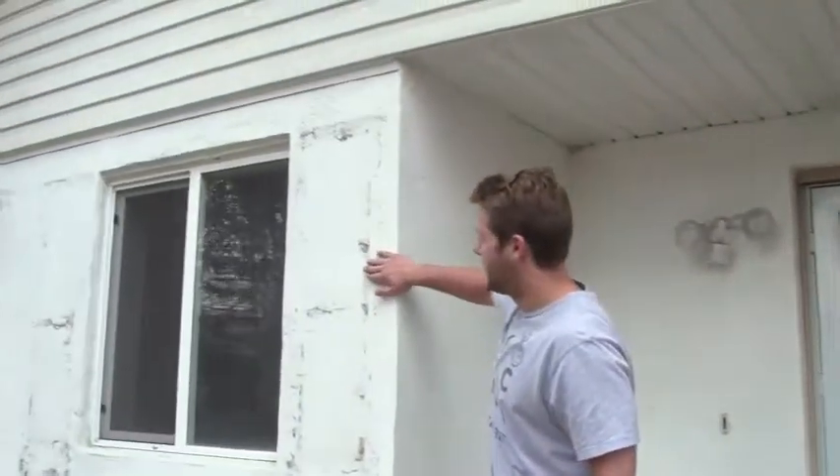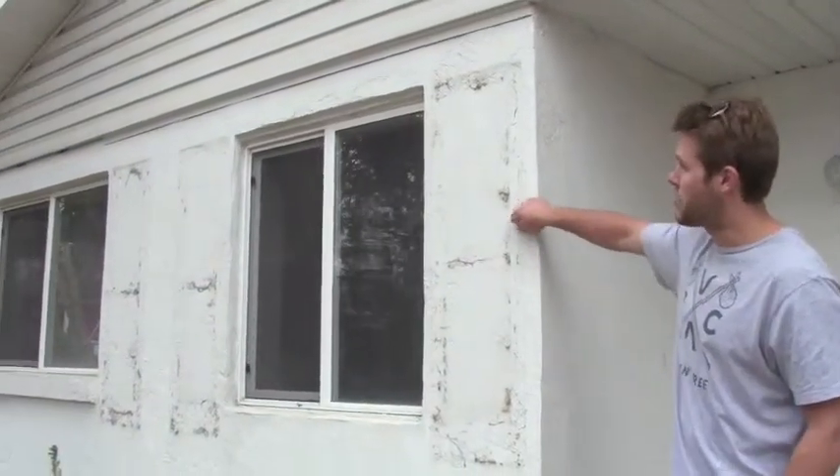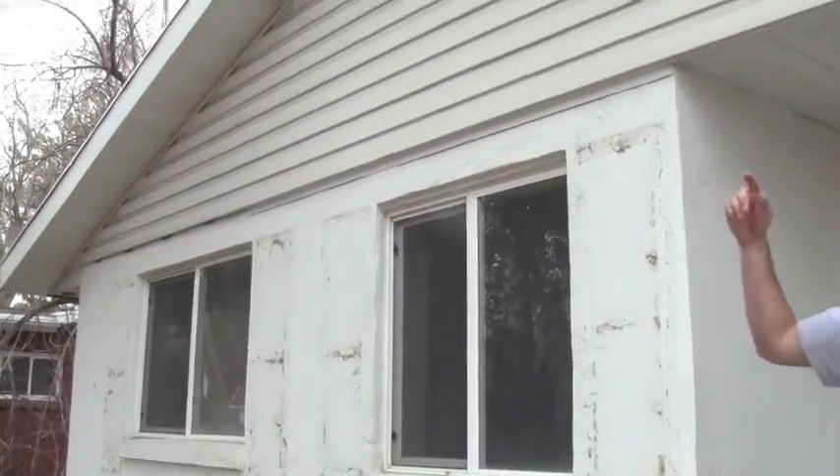This is a lower-end project — not as crazy as some of the last ones we've been doing. So we should be getting out of here pretty quick. You can see the outside — definitely need some paint. We're going to put some new shutters and repair the soffit and fascia around the whole house.